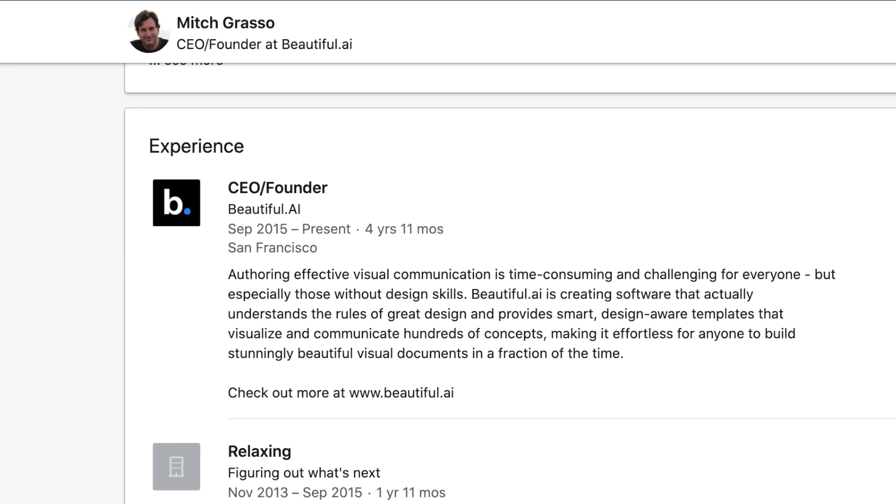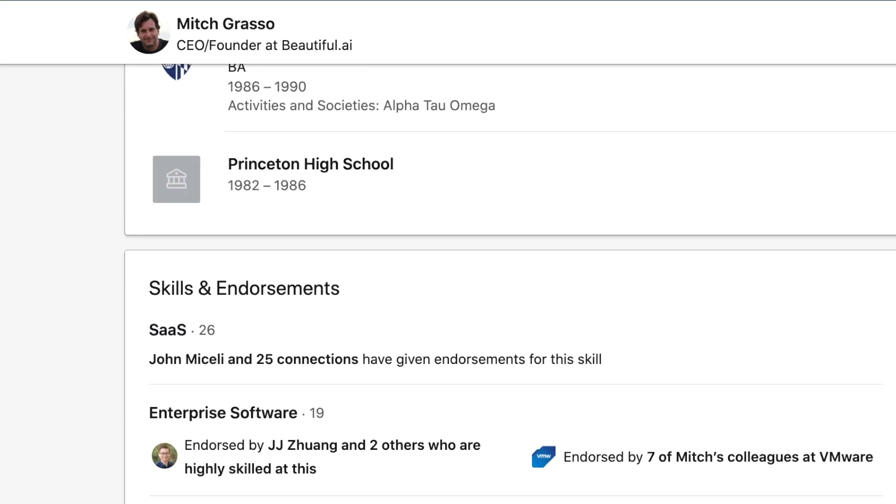Mitch Grasso, the founder of Beautiful.ai, believes that the only way to guarantee good presentation design is to build the intelligence of a designer directly into the tool.